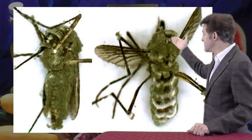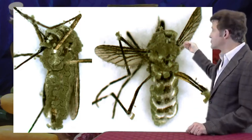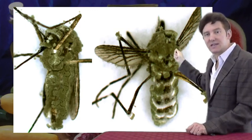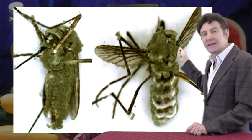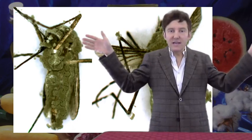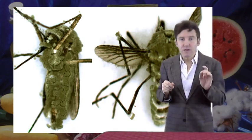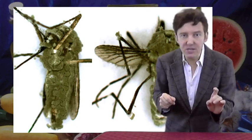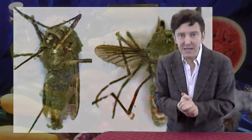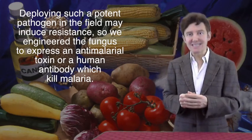On the left here is a mosquito killed by the normal wild-type fungus, and on the right is one killed by the transgenic Metarhizium. It only took a few spores of the transgenic to kill the mosquito, and they killed much faster. You can see the wings of the insect killed by the transgenic fungus are all spread out — that's due to spasms caused by the toxin. We were concerned that deploying such a potent pathogen could induce resistance in the mosquitoes, just as mosquitoes had become resistant to all sorts of insecticides.